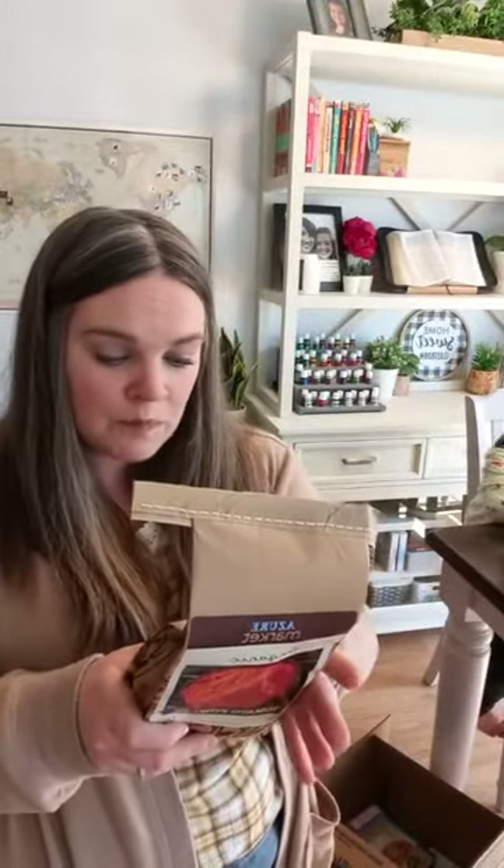I think it just got hard in shipping, but the ingredients are literally organic tomato powder and it's good until January of next year. This is one pound. I have never bought this before, but I see a lot of people getting it and they seem to like it.